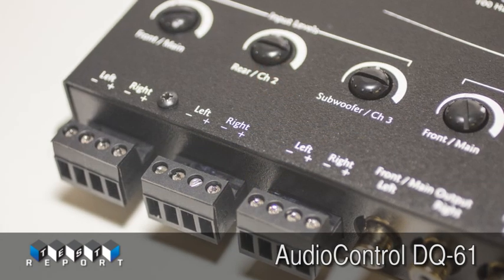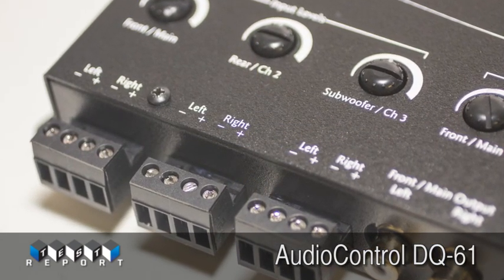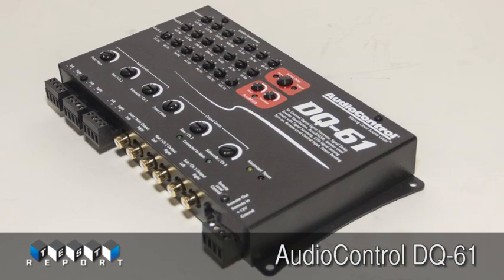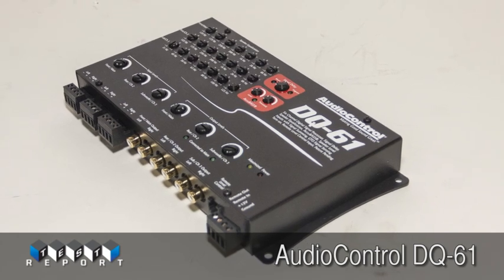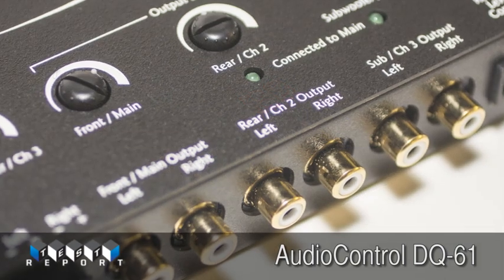If you've been struggling with deciding how to interface and provide extensive tunability and upgrade your OEM system with aftermarket amplifiers and loudspeakers, the folks at Audio Control have just made the decision a no-brainer.